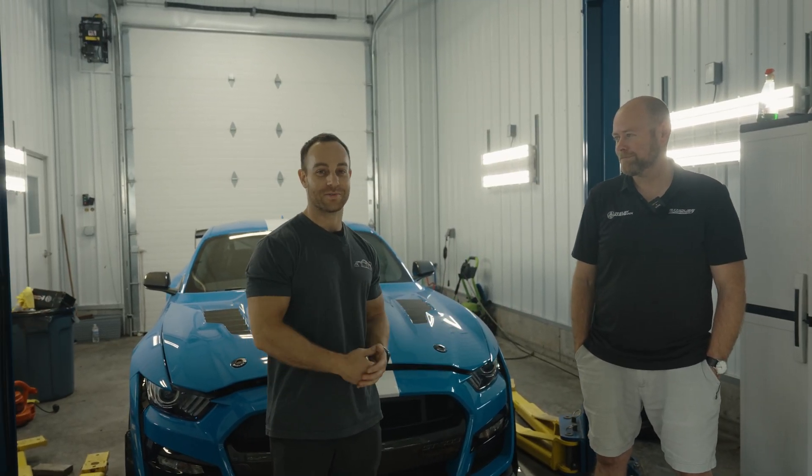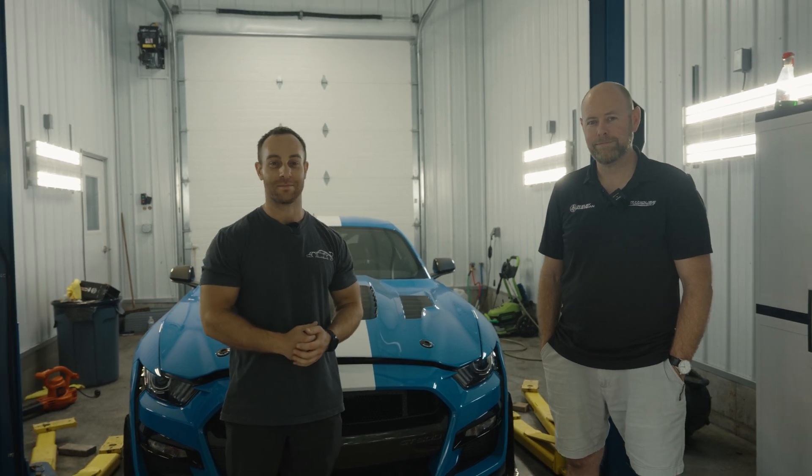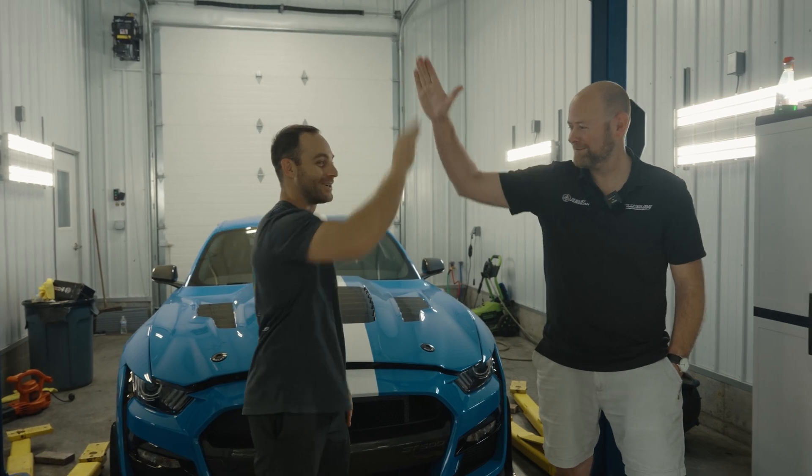Alright guys, that concludes our little shop visit with Ben and Fat House Performance. We're going to go back to the shop and finish up that oil pan for them.